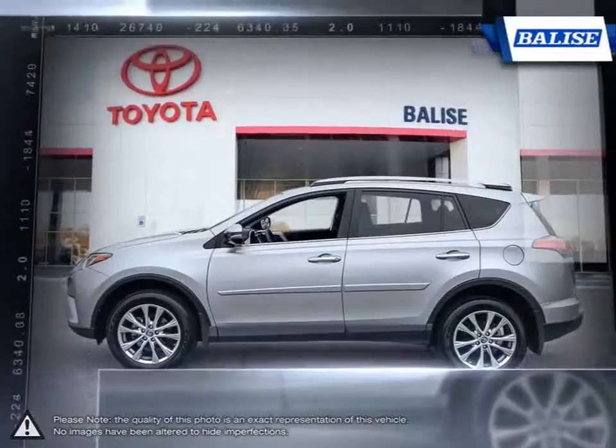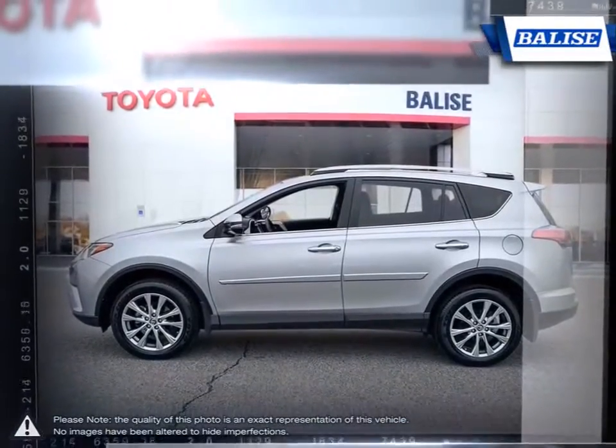This is thanks to the RAV4's small dimensions, useful interior space, respectable fuel economy, and easy to drive nature.